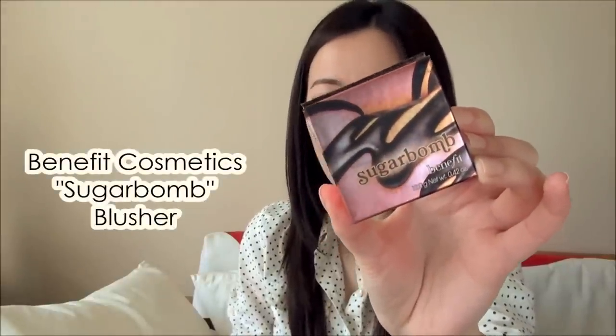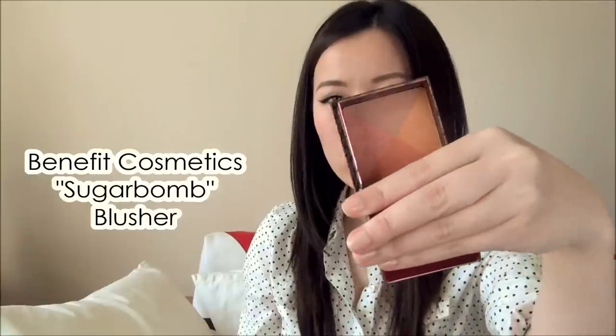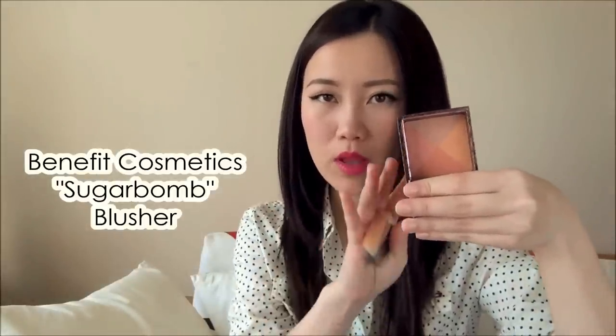Moving on to my favorite spring blush — the one I've been reaching for quite frequently as an everyday color — this is the Benefit Sugar Bomb. I find this to be a really versatile, easy-to-wear everyday color with a spring feel. It's a quad with four shades: a slightly warmer dark peach bronze, a tangerine shade, a peachy pink, and a corally pink with a bit of a gold shot through it.